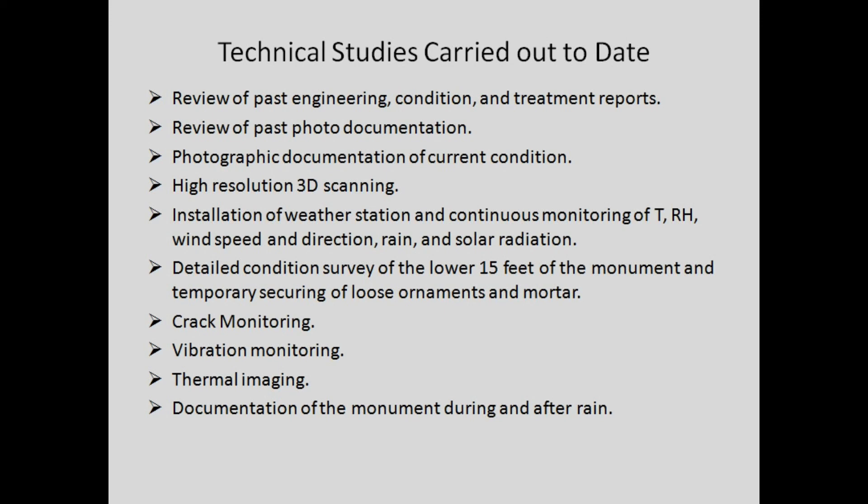We installed a weather station monitoring temperature, humidity, wind speed and direction, rain, and solar radiation. Our conservators started a detailed condition survey of the lower 15 feet of the monument and began remedial treatments. When they find loose ornaments or loose mortar, they are immediately secured in place. We also did crack monitoring, a very simple pilot project, vibration monitoring, thermal imaging, and — actually most informative — documenting and photographing the monument during and after rain events.